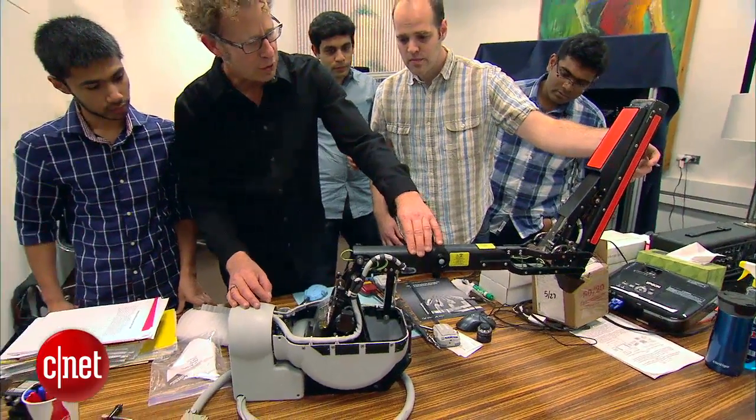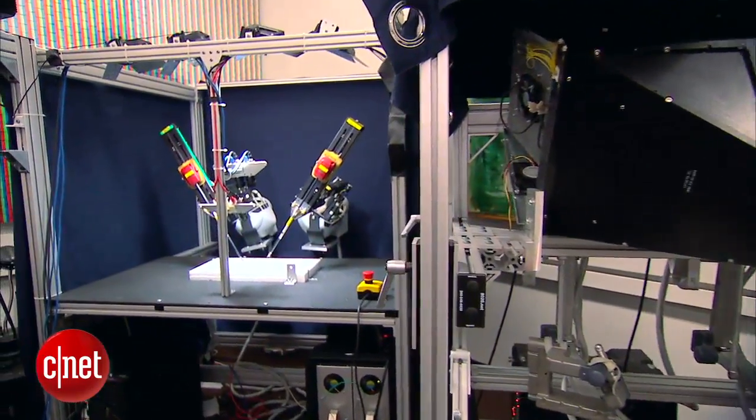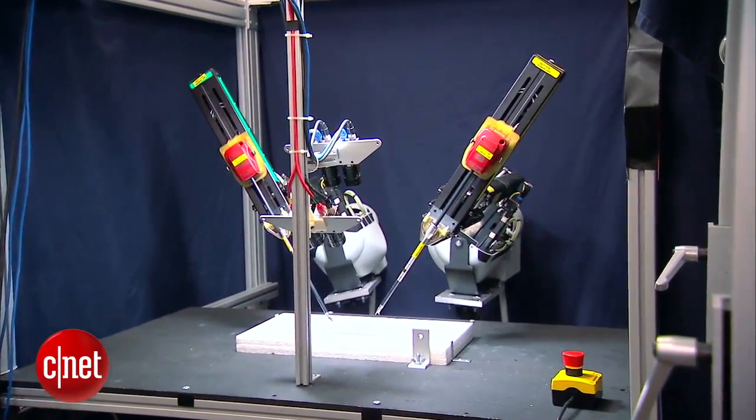Human beings in general are really good at abilities such as dexterity, manipulation, perception, and robots are very, very far away from getting to that stage. The UC Berkeley team, led by Professor Ken Goldberg, is hopeful that robot-assisted surgery could one day connect patients and doctors, no matter the location.